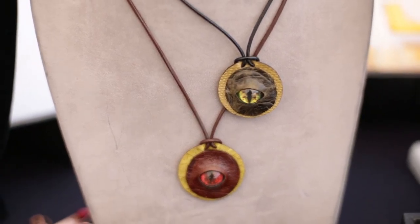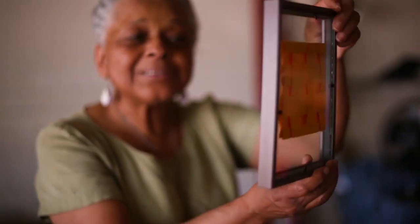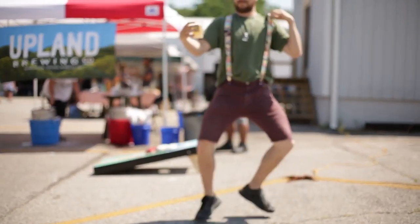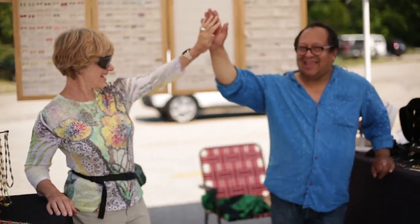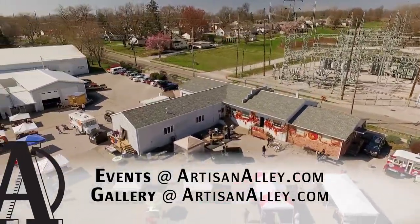From start to finish, Artisan Alley is focused on connecting artists with new local audiences. We post all of our events on our social media and public events calendar on ArtisanAlley.com. For inquiries about being part of our events, reach out to us directly at events@ArtisanAlley.com and gallery@ArtisanAlley.com.